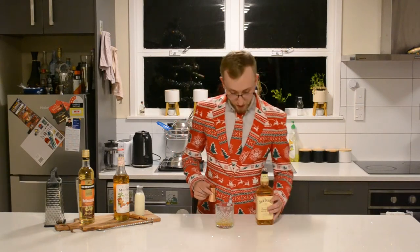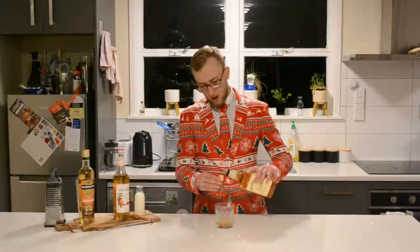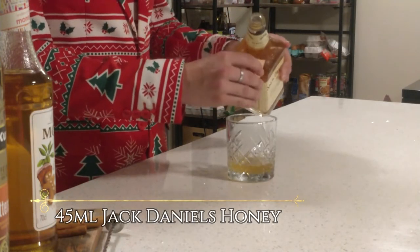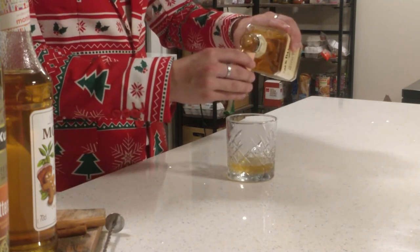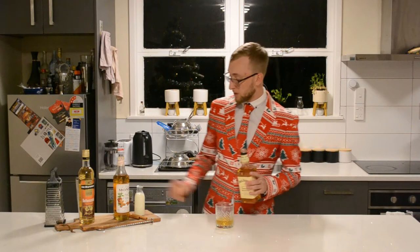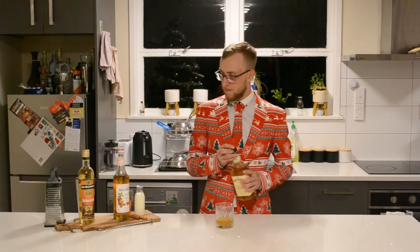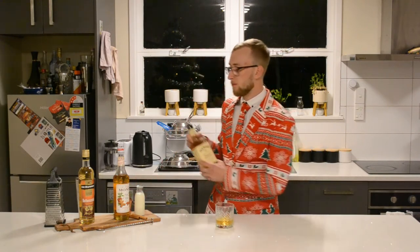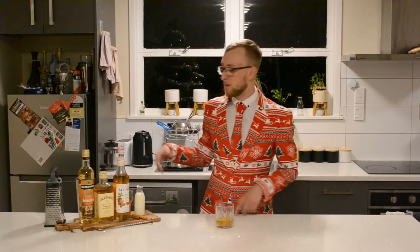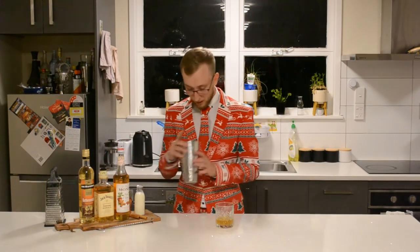Next up is our Jack Daniels honey — there's 45ml going in. Off the top of my head I can't think of another bourbon or whisky that does a honey version. Jim Beam does one too, actually. Flavoured whisky and bourbons isn't necessarily the most common thing out there.